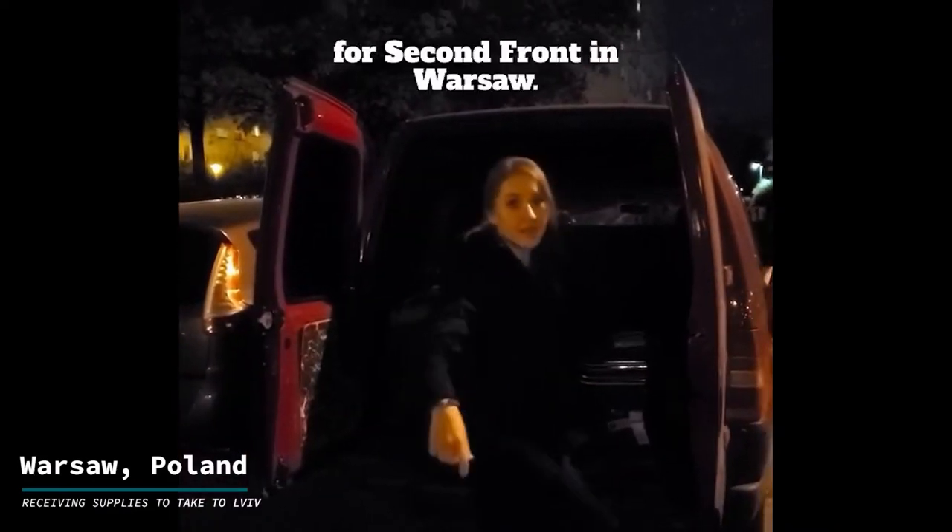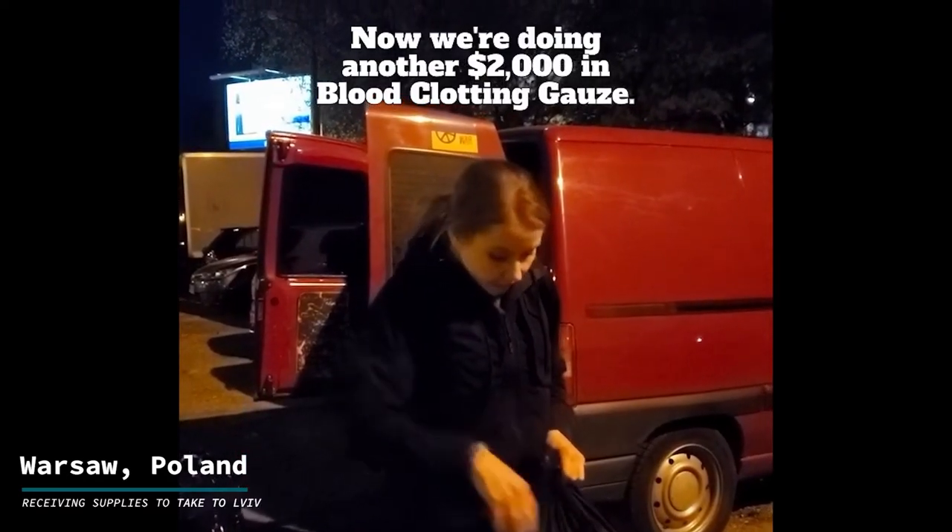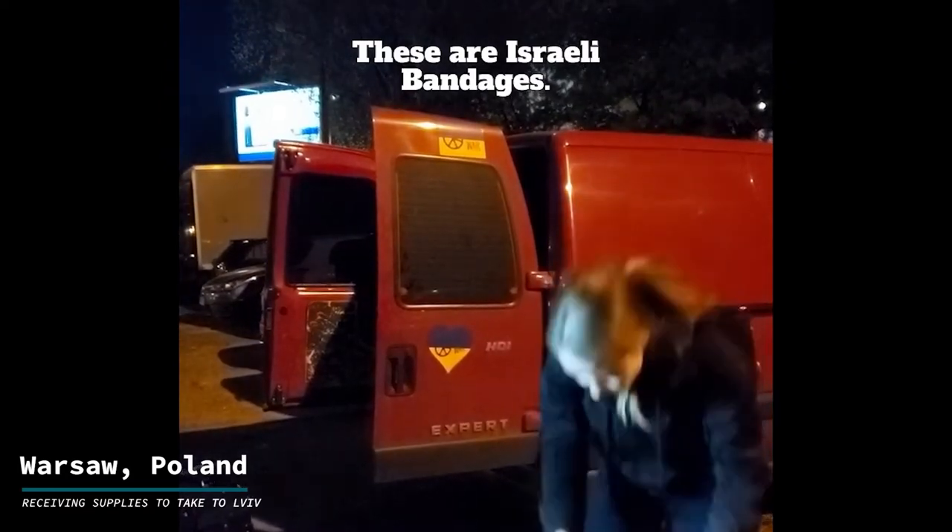These bags just arrived for Second Front in Warsaw. Now we're doing another 2,000 in blood-clotting gauze. These are Israeli bandages — they're called CATs.